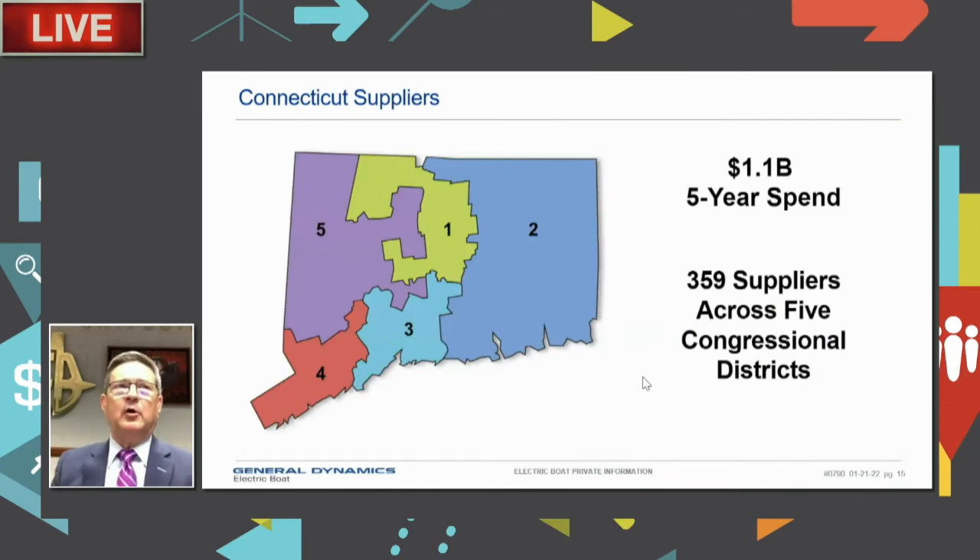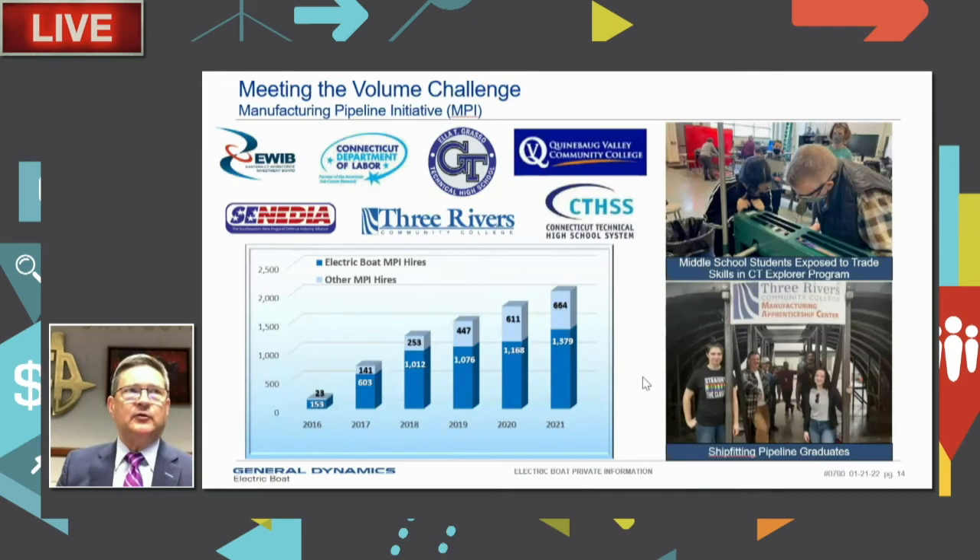We also have school programs at all levels — elementary through high school. Why? Because 2033 is projected to be one of our peak hiring years, and we're in the run-up to that starting now. Many of the people we hire that year will just be graduating from high school. Some who will eventually join our workforce haven't even been born yet. Getting out and educating people about opportunities at EB is incredibly important to us right now.